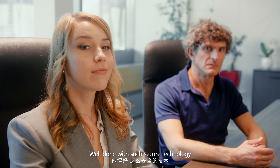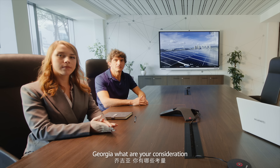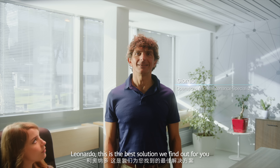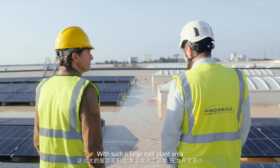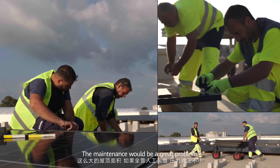With such secure technology, I believe our clients will like it. Giorgio, what are our considerations? Leonardo, this is the best solution we found for you. With such a large rooftop plant, maintenance would really be a great problem.